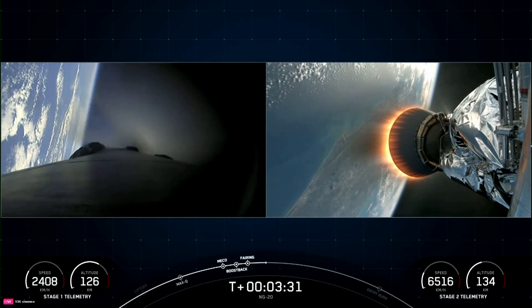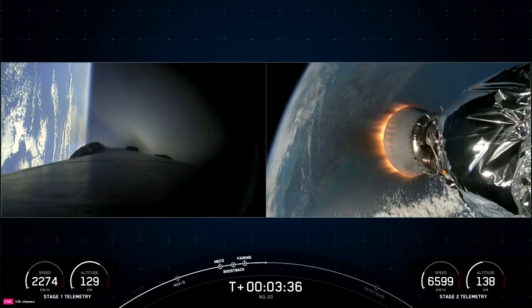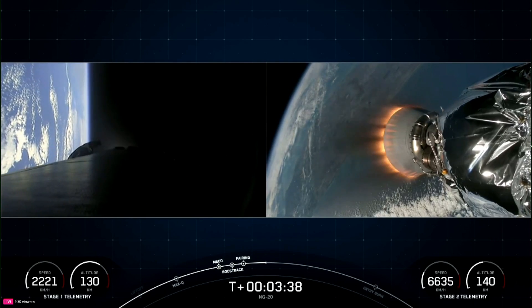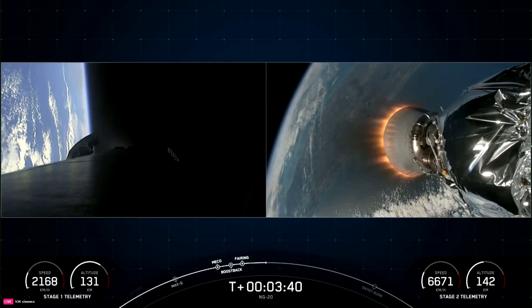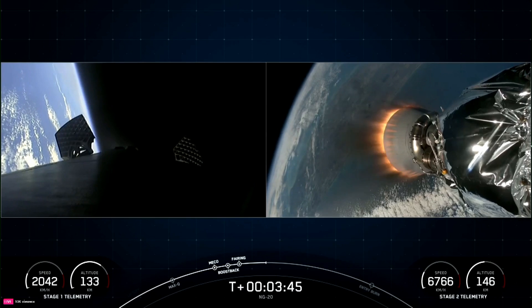We heard that call out, and you can see on your left-hand screen that the engines on the first stage vehicle have shut down. That concludes the boost back burn for the first stage vehicle. You can also see that the grid fins are now deploying on the first stage.